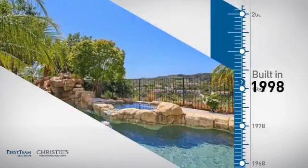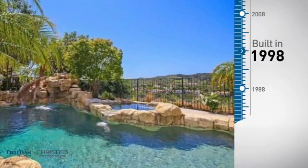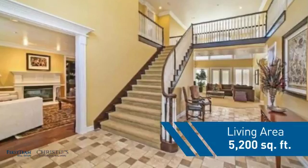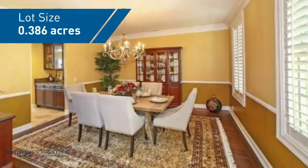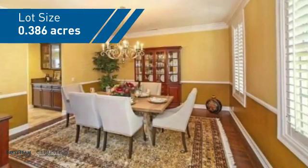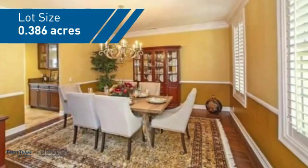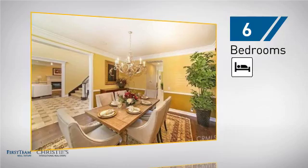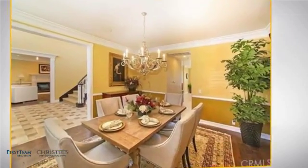This property was built in 1998 and features over 5,100 square feet of space, giving you a spacious layout to play host or kick back and relax after a long day. Inside you'll find six bedrooms so your family and guests all have a private space to come home to.